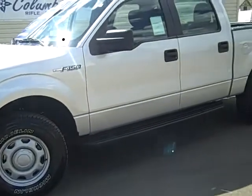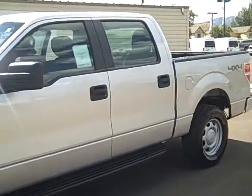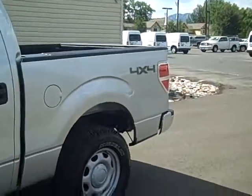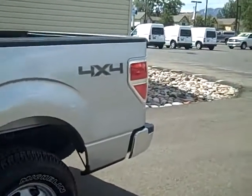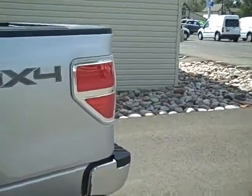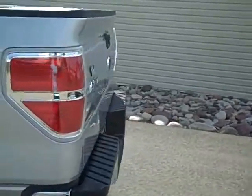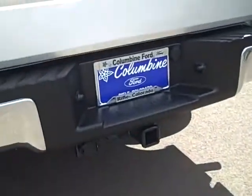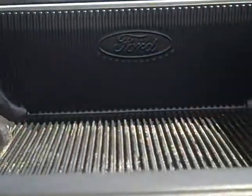This has some nice running boards on it. This does have the keyless entry and as I mentioned it's a four-wheel drive, which everybody's looking for here in Colorado. It has a great towing package on the back and also a really nice bed liner. It's a Ford accessory as well.